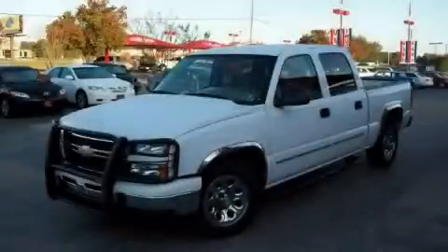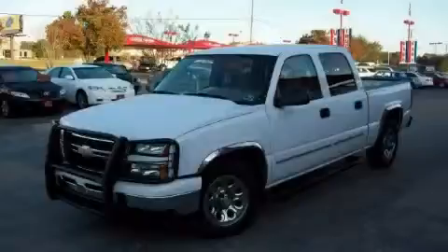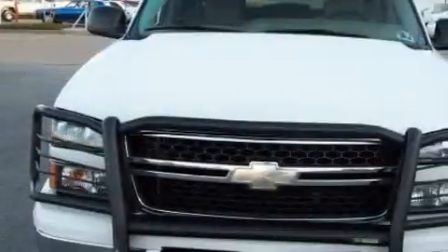Another fine vehicle offered by Classic Toyota. This is a 2006 Chevrolet Silverado 1500. It has the power to move what you need and the look too.